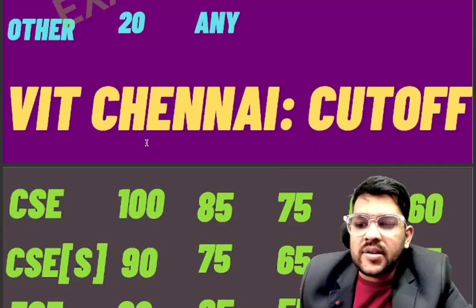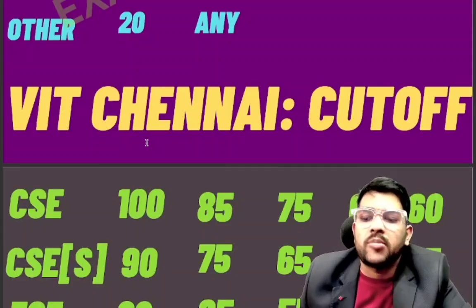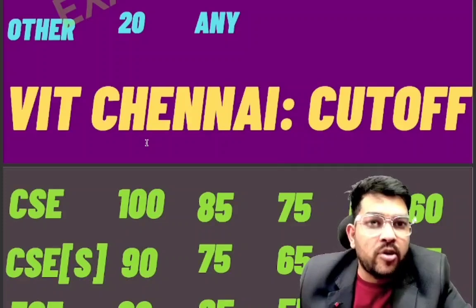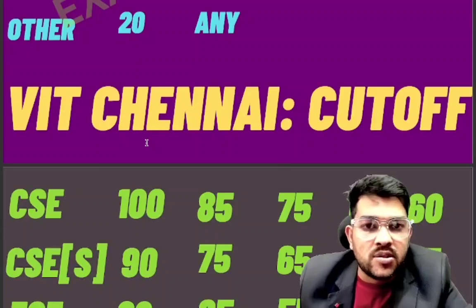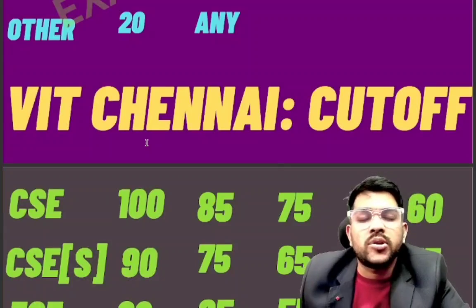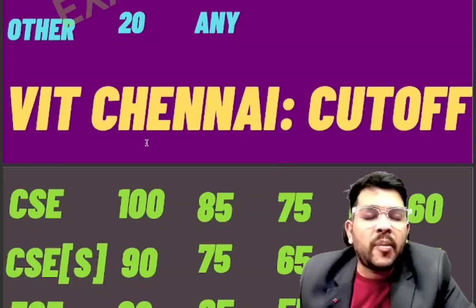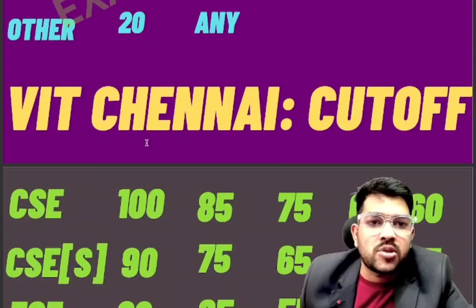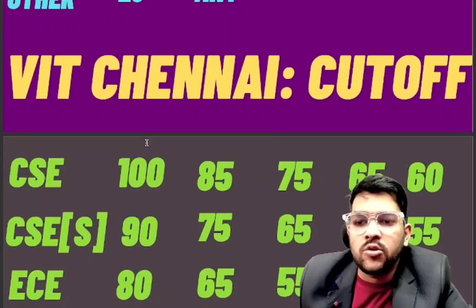For VIT Chennai CSA specialization: 90 for category one, 75 for category two, 65 for category three, 60 for category four, and 55 for category five. VITEEE preparation is a little different because 125 questions are given in very less time, so you have to be very smart and fast with high accuracy. I will provide a complete test series on my website and app — Exam Academy — where you can download all PDFs used in my videos.